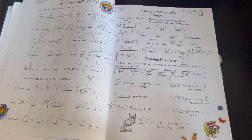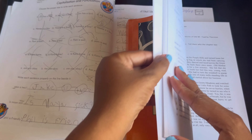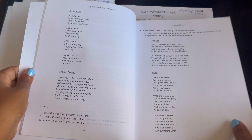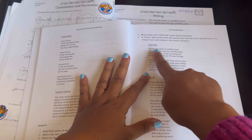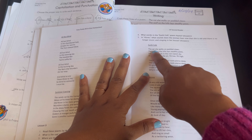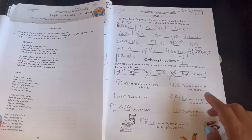The copy work comes from the reader. Here is the reader and this is lesson 9 in the workbook. So if we go to lesson 9 in the reader, this is what they're copying: 'The cat, she walks on padded claws' — these two sentences is what they would be copying for the day.